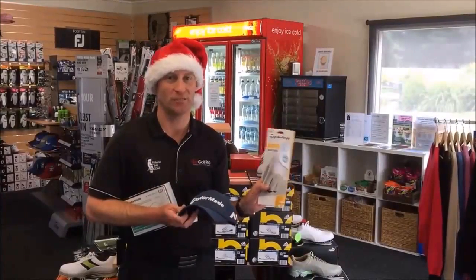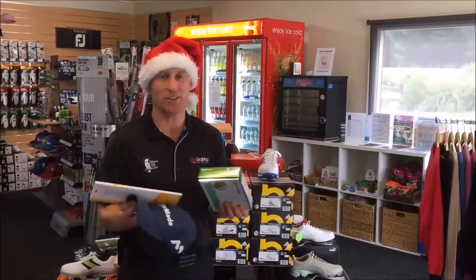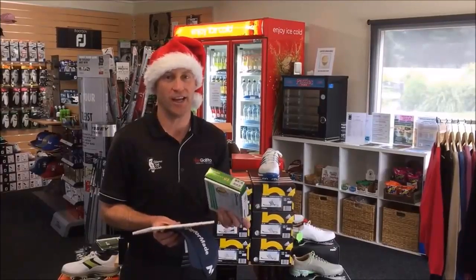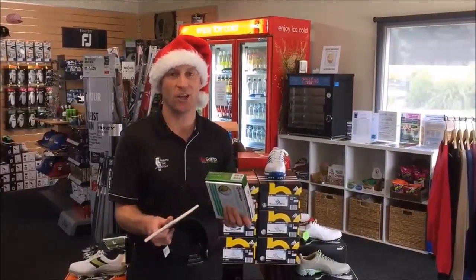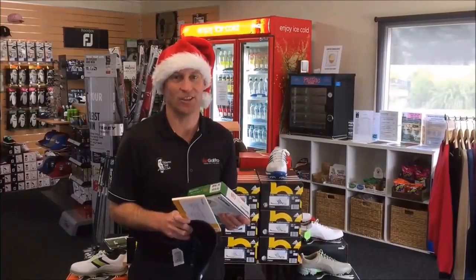I've been using this glove lately — I've never had one lasting as long as this one, so it's terrific. This whole bundle together normally retails at $105, but you can buy it today for $70. There are plenty of sizes of the gloves available, so don't be afraid to order online, or you can come in and select your size.